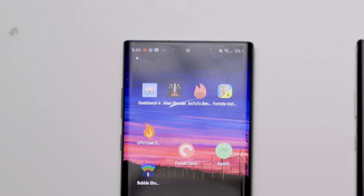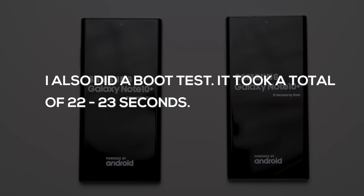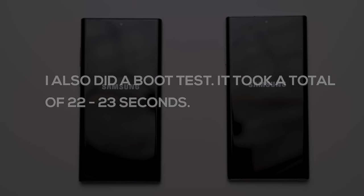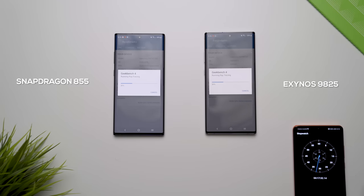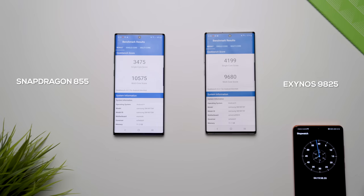When it comes to speed tests, things change a little bit. I ran Geekbench three times to see how these phones react under continuous load. The Qualcomm variant got a single-core speed of 3,475 and a multi-core speed of 10,575, whereas the Exynos version had a faster single-core speed at 4,199 but a slower multi-core speed at 9,680.